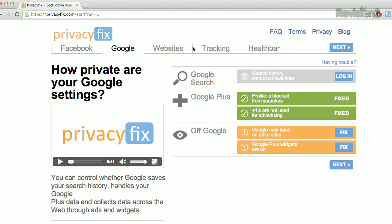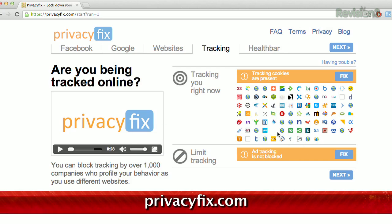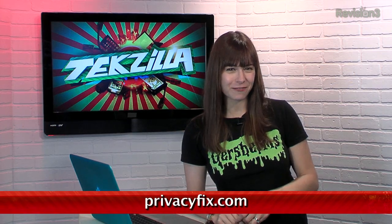Very cool. You can do the same for your Google account and even see how many different companies are tracking you right now. It's pretty scary stuff actually. Download Privacy Fix at PrivacyFix.com, and thanks to Make Use Of for the tip.